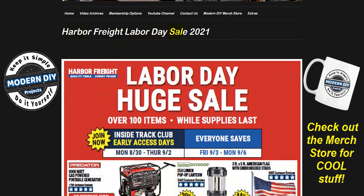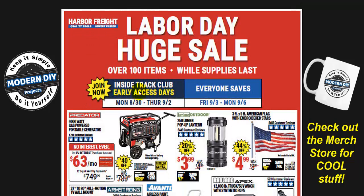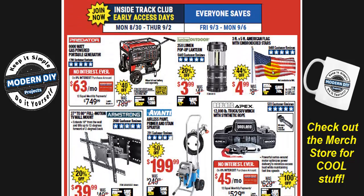The Harbor Freight Labor Day sale for 2021 — they're calling it a huge sale. It starts on Monday the 30th and runs through Thursday the 2nd. Inside Track Club members get early access from Monday through Thursday, and everyone else can save from Friday through Monday, so there's something for everyone.